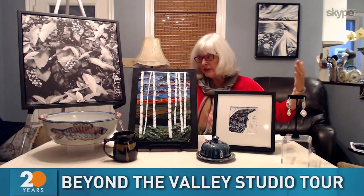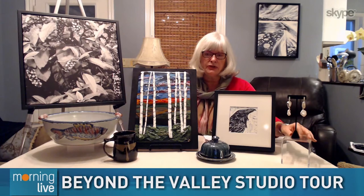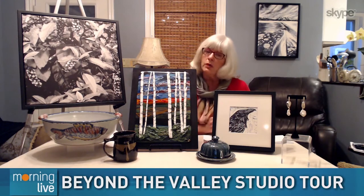These are pieces from each of the six studios. This is Stephanie King — she works with sterling silver, gemstones, and freshwater pearls. She is a Dundas artist and she has a guest this year, a painter, Nicole Dolson.